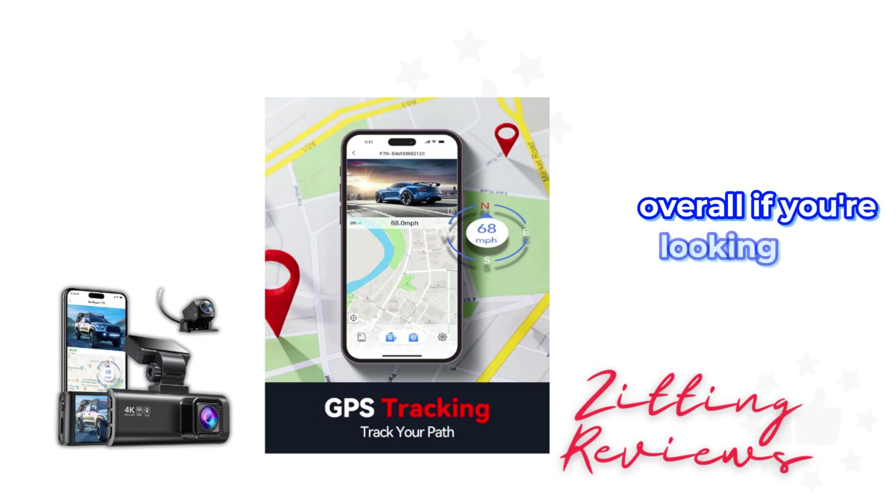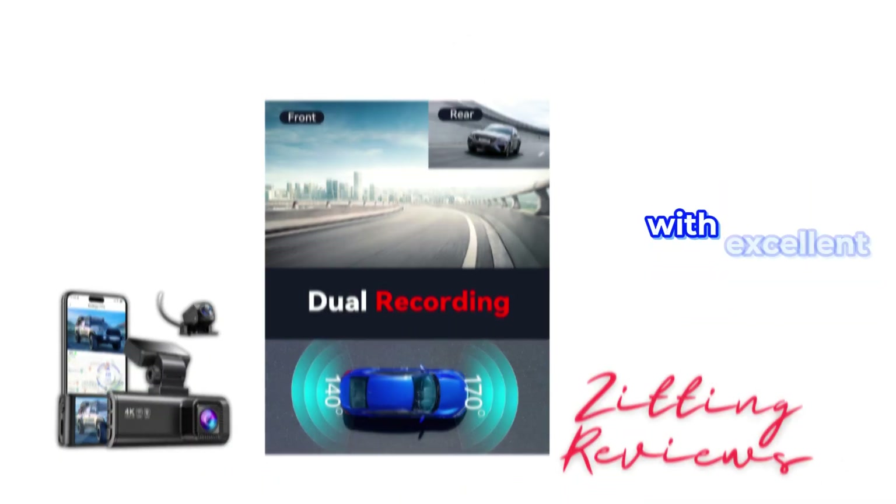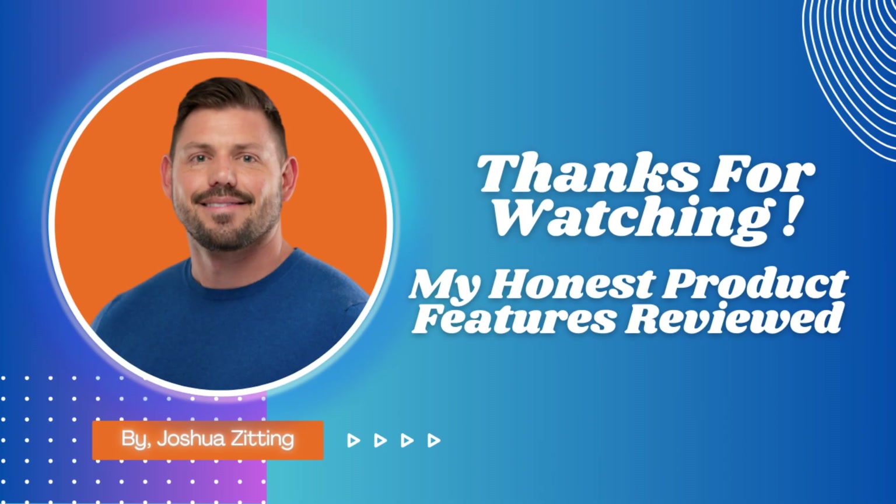Overall, if you're looking for a reliable dash cam that offers both front and rear protection with excellent night vision, the Red Tiger F7n is a solid choice. This is Joshua from My Honest Product Features Reviewed. Thanks for watching.